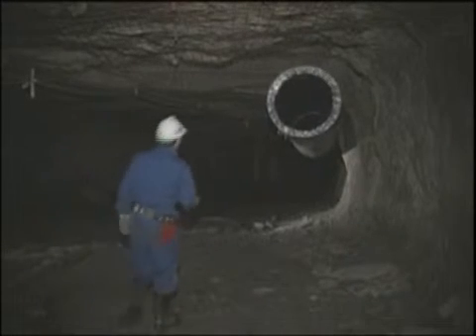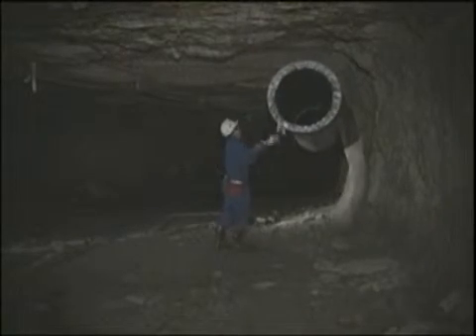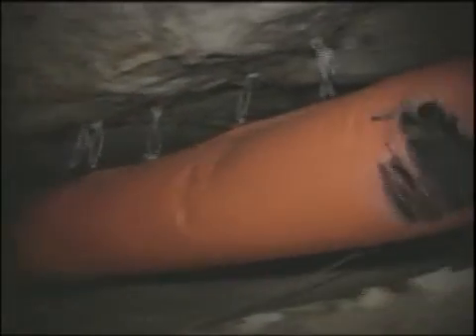Never under any circumstances re-enter mine workings until ventilation systems have restored the quality of mine air to safe levels. Treat all unventilated headings the same as you would a confined space. If for any reason air is not being provided to a working face, the entranceway must be roped off and a keep out sign posted. Preventing a buildup of airborne contaminants is also ensured by maintaining ventilation tubing in good shape at all times — old tubing that is worn and perforated should be changed immediately.